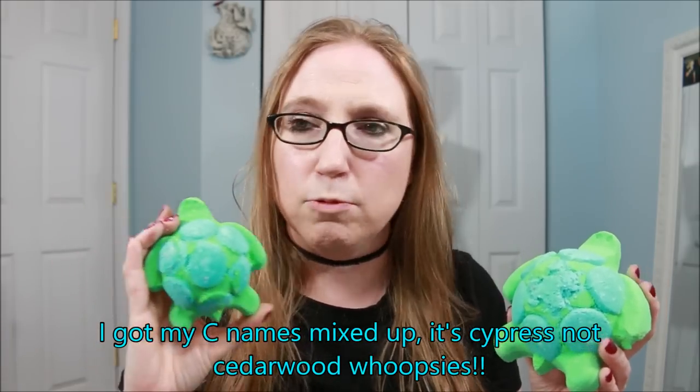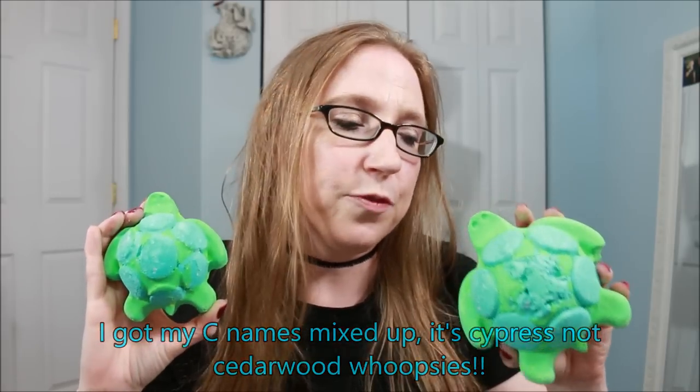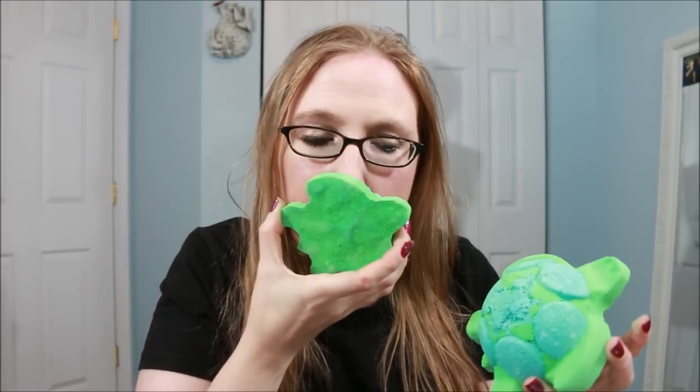They do smell exactly the same. If you're familiar with the Geophys scent, that is what they smell like. To me, Geophys smells like Christmas trees — it's a very pine kind of smell. There's also cedarwood and sandalwood in there, but I smell straight-up Christmas trees when I smell a Geophys. Whenever I smell it, it just reminds me of Christmas time. So if you're familiar with and like that Geophys smell, you're going to love these for the smell alone.